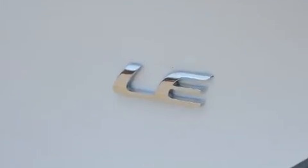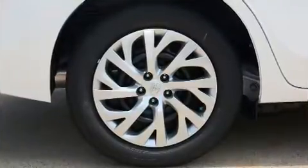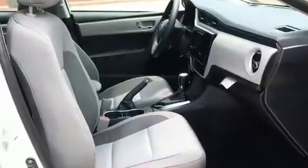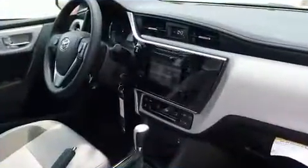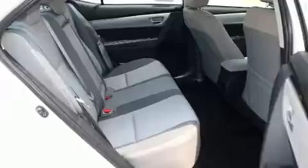It distinguishes itself from the competition with features such as one-touch window functionality, a tachometer, power door mirrors and heated door mirrors, lane departure warning, and a split folding rear seat.